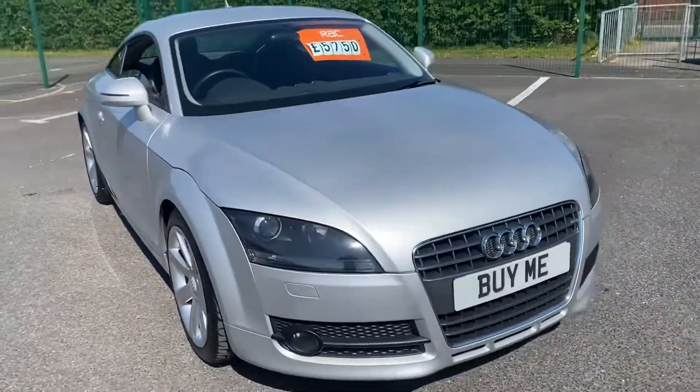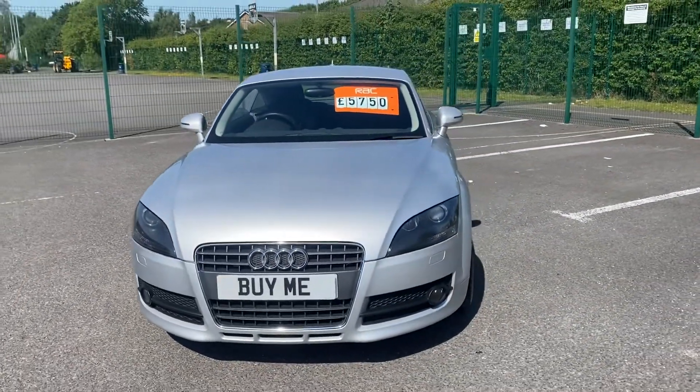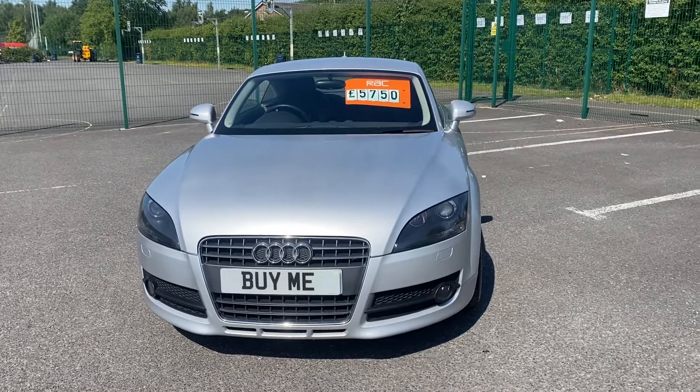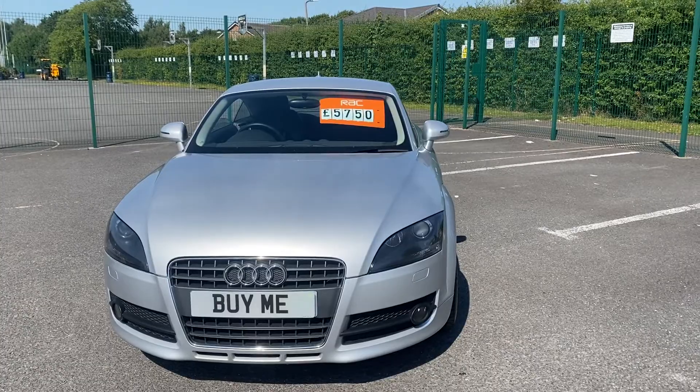If you'd like to hear anything more about it please give me a call on 01772 749 333, or just call into Penwortham Garage on Liverpool Road. Really nice car — £5,750, 2007 Audi TT. Thanks for watching. See you soon. Goodbye.